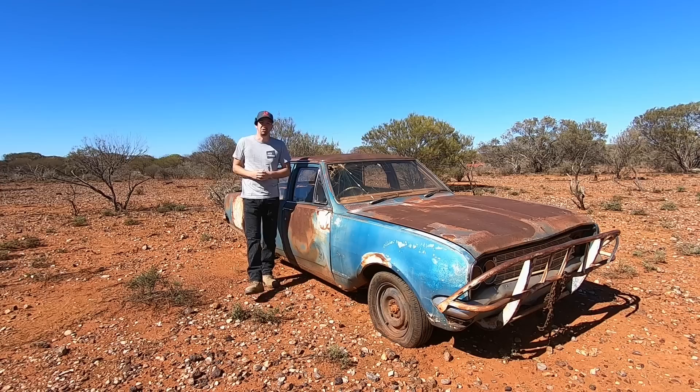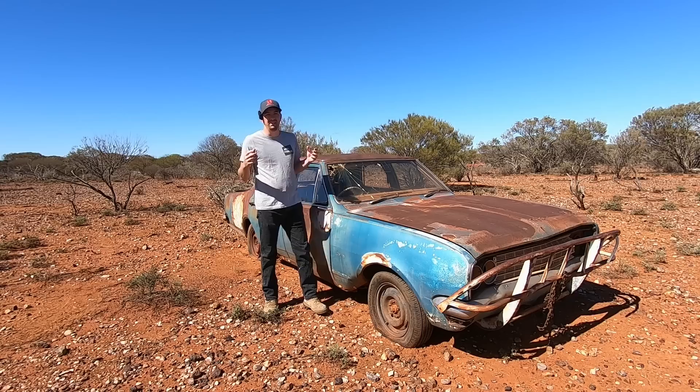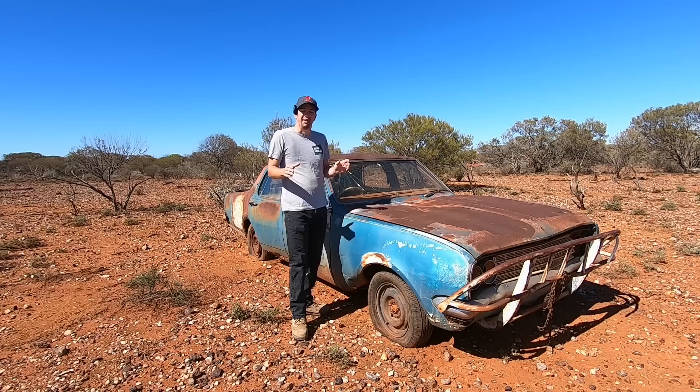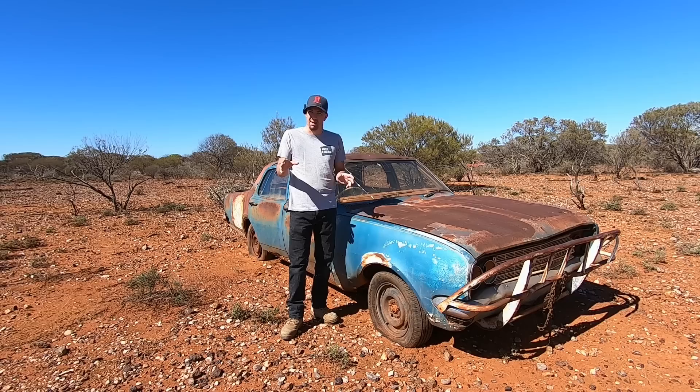Welcome to this episode of Automotive Carnage. My name's DJ and thank you so much for joining us out here in the wonderful Australian Outback yet again. Today we're doing what we love to do best and that is recover beautiful old cars — by beautiful, I mean extremely rusty and no one ever wants them. What we have here is a HG Holden Brougham. I've been practicing for the last two weeks on how to say that properly. It's Brougham.